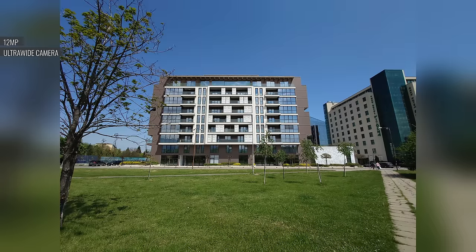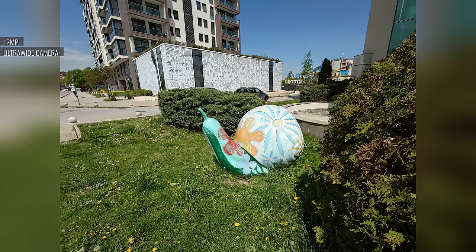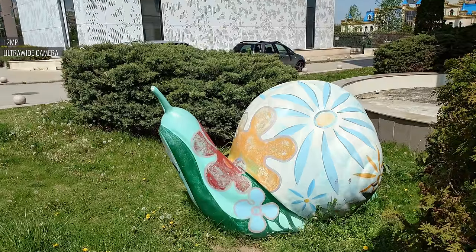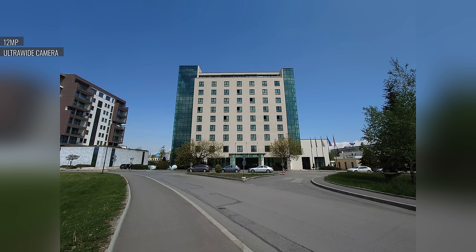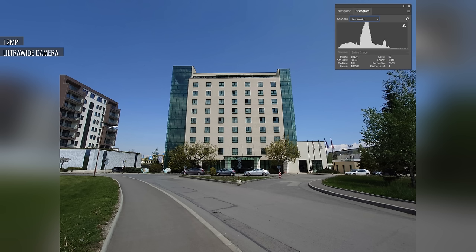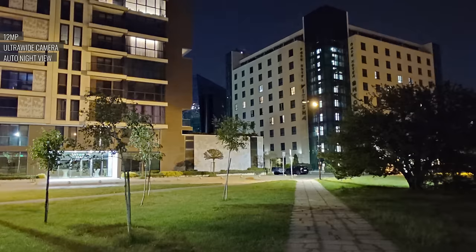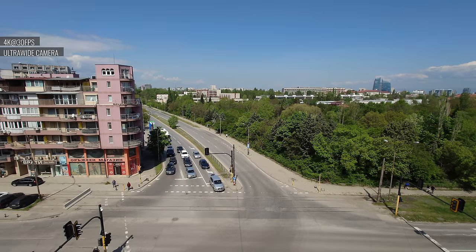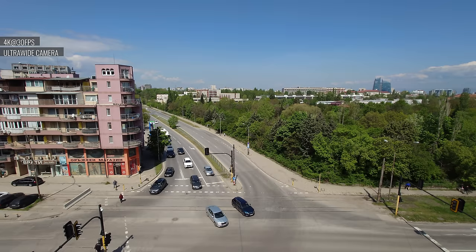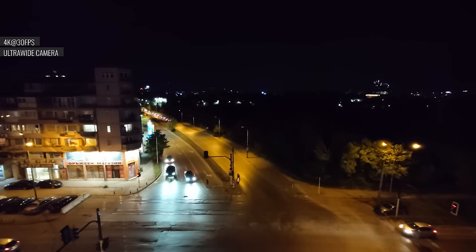Then there's the ultra-wide, which provides great quality, especially for this sort of camera. There's plenty of detail and excellent sharpness, and you get a true-to-life rendition of fine details like foliage. The colors are consistently accurate, dynamic range is good, and there's usually plenty of contrast — though sometimes you do end up with suppressed highlights, like on the main cam. In low light, the ultra-wide's photos have a good amount of detail with adequate sharpness and great color saturation. The 4K videos from the ultra-wide camera are superb during the day — natural and well balanced with plenty of detail even in the corners, nice colors, and low noise. At night, the ultra-wide's videos are okay but pretty noisy.